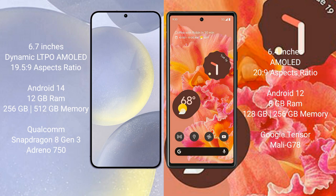Google Pixel 6 comes with 8GB RAM and 128GB or 256GB internal storage, a Google Tensor processor, and GPU Mali-G78.